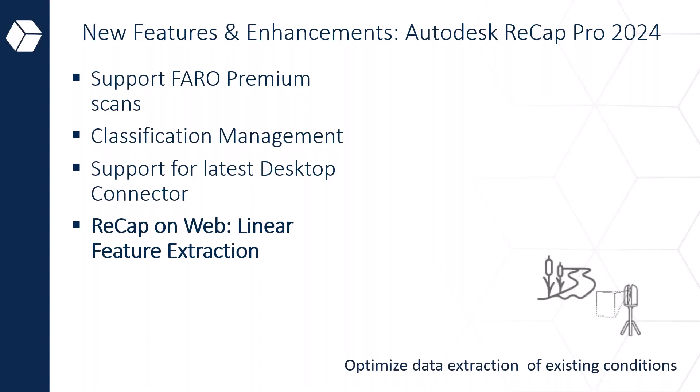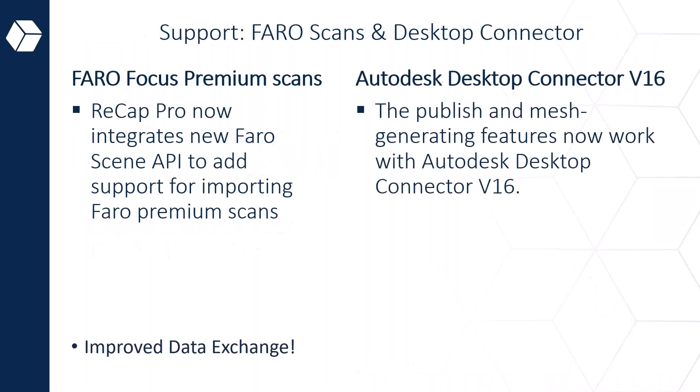The main features of Recap Pro 2024 include support for Pharo premium scans, improved classification management, a streamlined desktop connector now compatible with version 16 of ACC (Autodesk Construction Cloud), and linear feature extraction. The goal of the 2024 release is to optimize your data extraction of existing conditions. Let's jump into them before giving a quick overview of the technology.